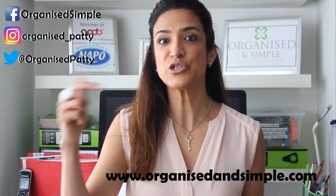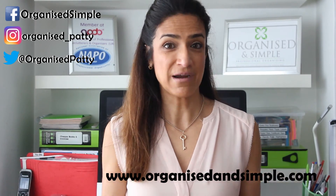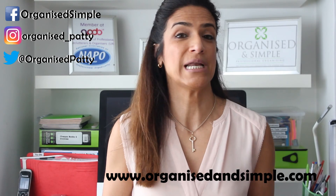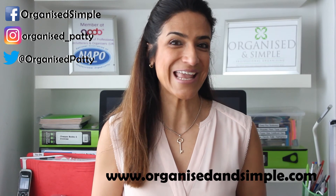If these tips are useful to you and you liked this video, make sure you subscribe to my channel. Share it as well with those who care about becoming more organized in their lives. Thank you. Until next time.